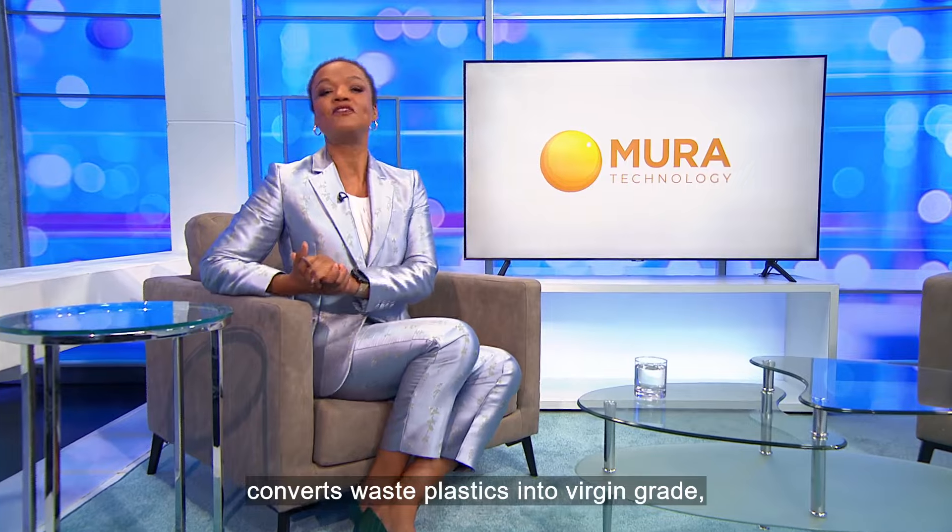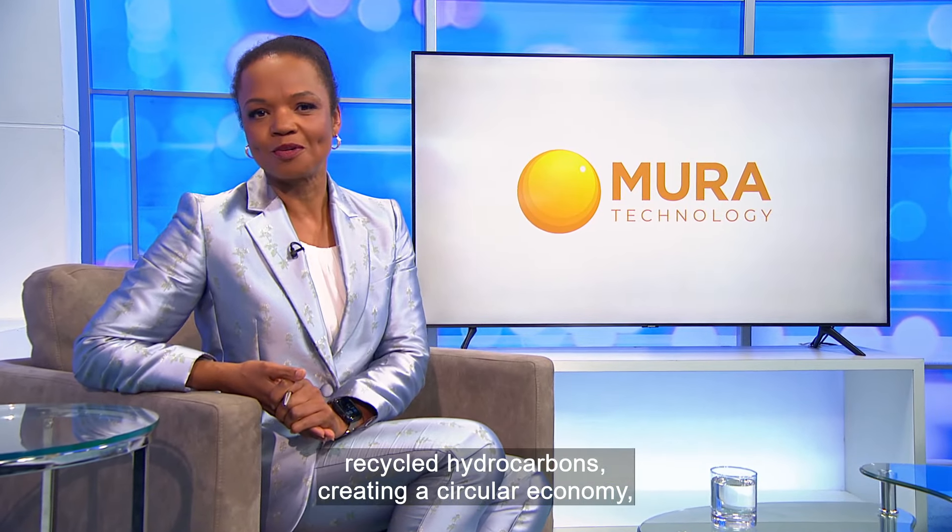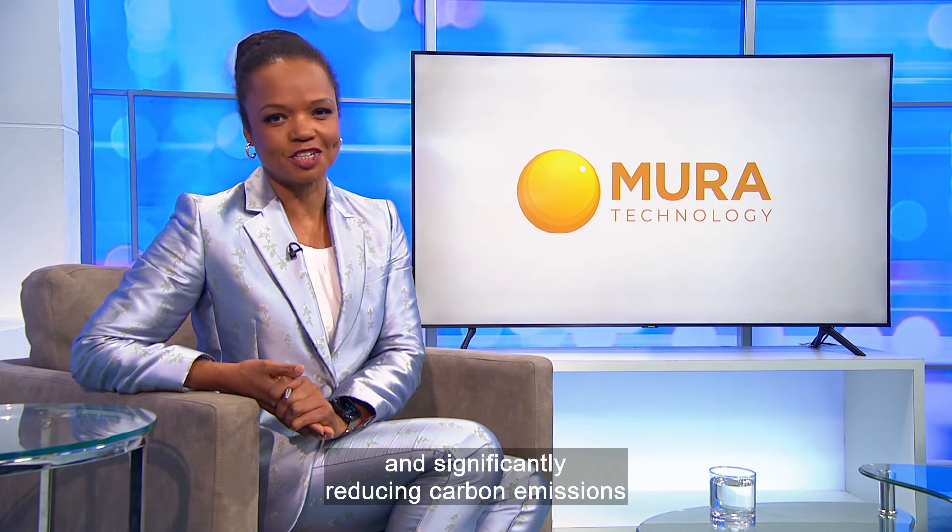Mura Technology's new process, HydroPRS, converts waste plastics into virgin-grade recycled hydrocarbons, creating a circular economy and significantly reducing carbon emissions from the plastics industry.